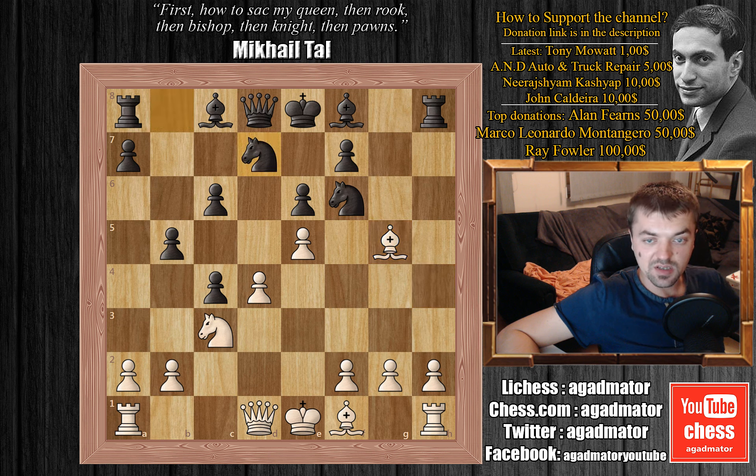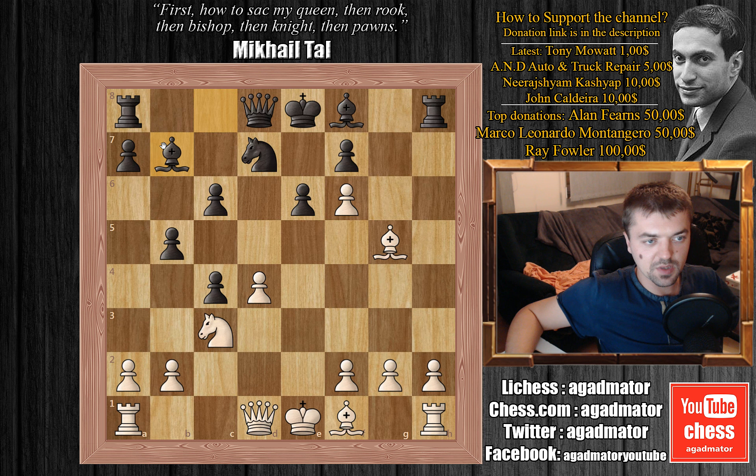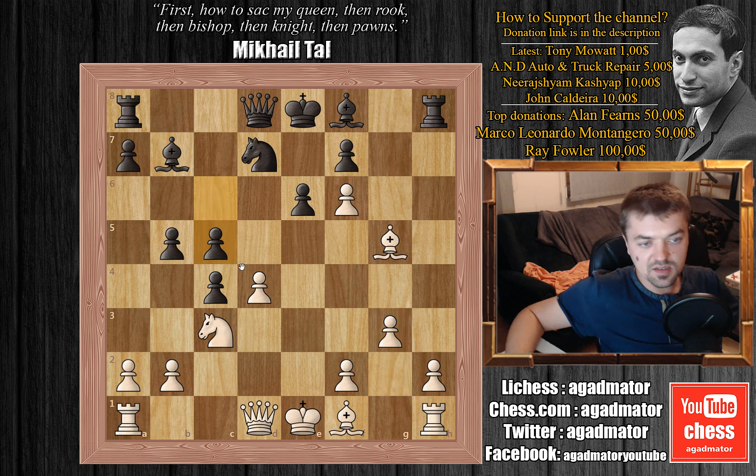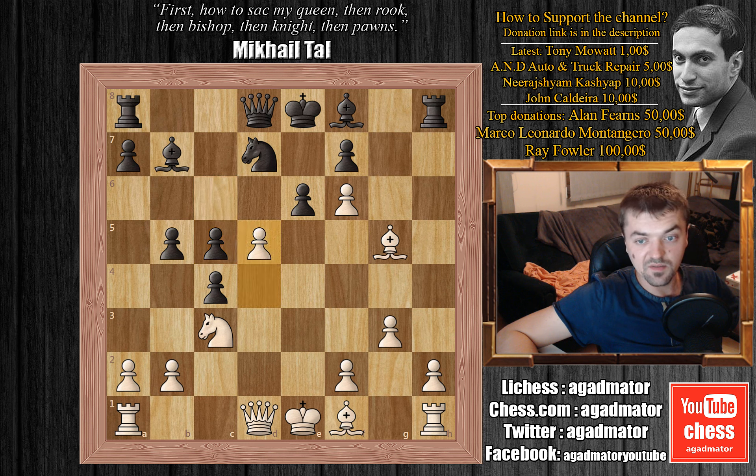Shirov plays knight b to d7 and we have e captures on f6 and bishop to b7. Shirov is playing bishop to b7 to assume this beautiful diagonal for his light-squared bishop. We have g3 by Ivanchuk and Shirov pushes c5, which seems like a good move. It's preparing to capture the d4 pawn and also he has a discovered attack on the rook on h1, so there's only one way to stop both threats.